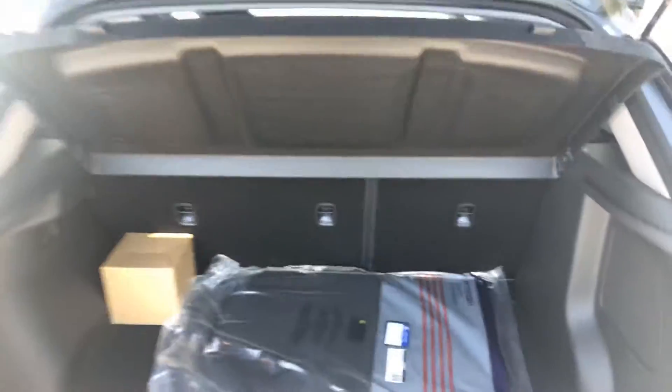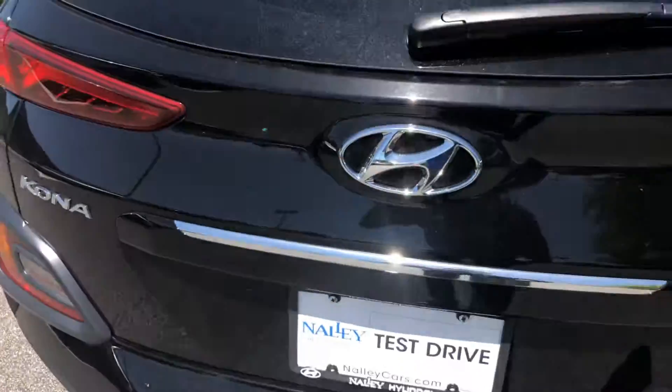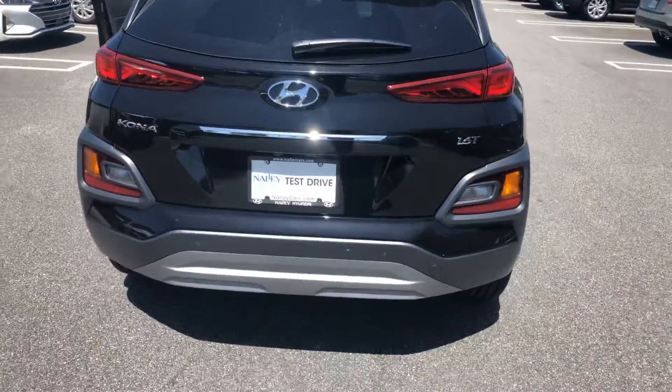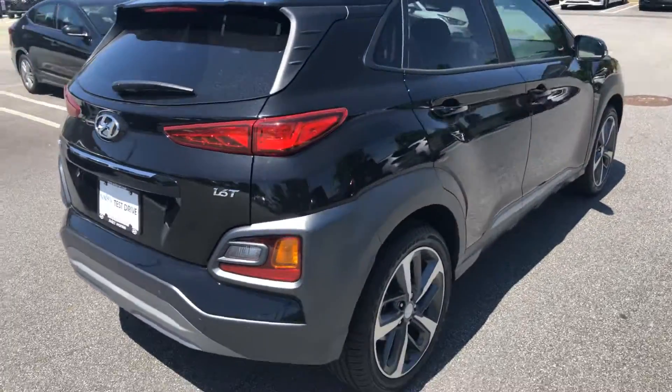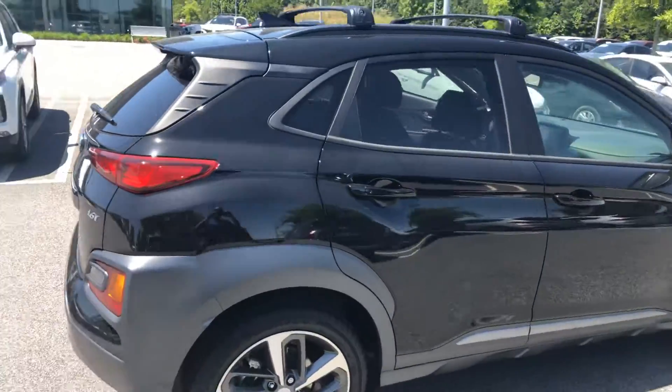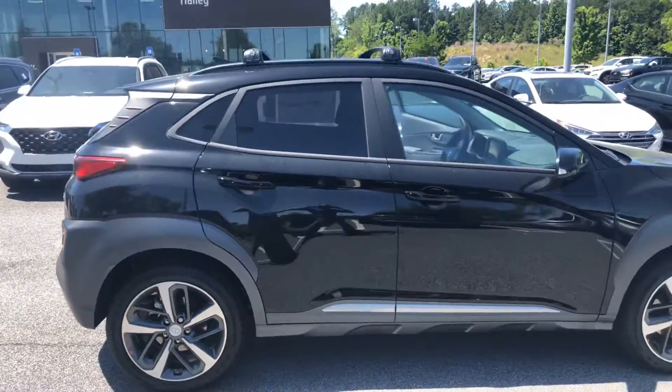Now I know that we have an appointment this Saturday at 2pm, but if you have any other questions for me, just go ahead and give me a call at 678-781-6300. Again, this is Marquise Williams with Alley Hyundai. I look forward to working with you.